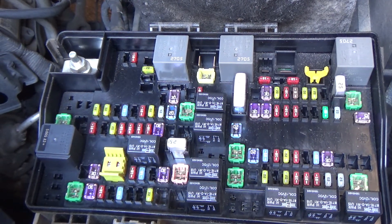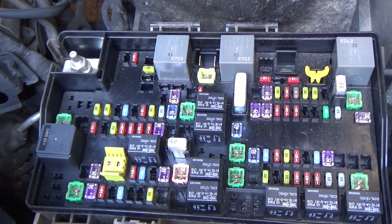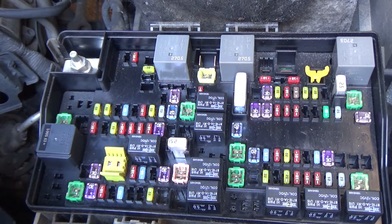Hey guys, if you have a 2011 to 2012 Dodge Ram — and actually many other Dodge vehicles around that same year range — where the fuel pump is staying on when you get out of the car after you shut the key off, you notice the fuel pump stays on and it won't shut off.